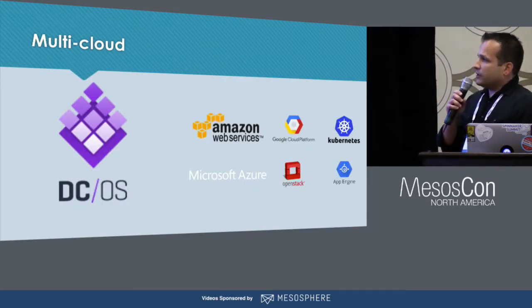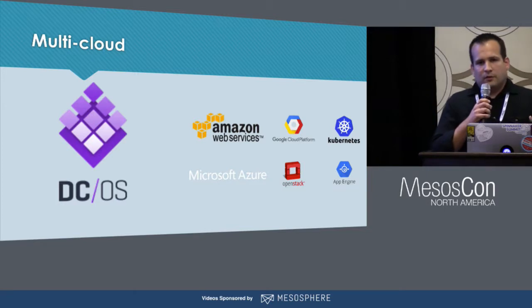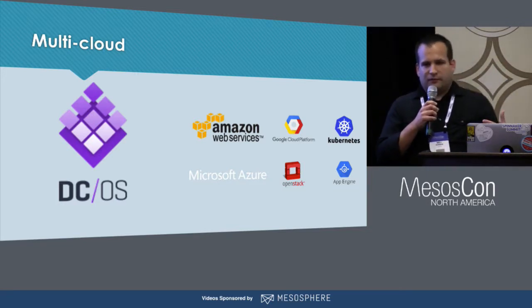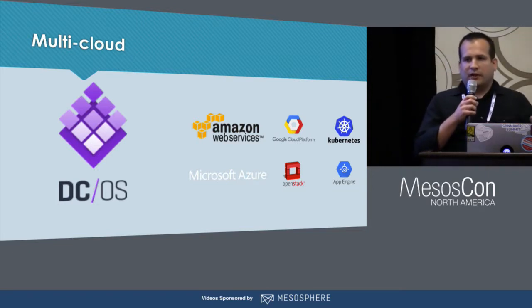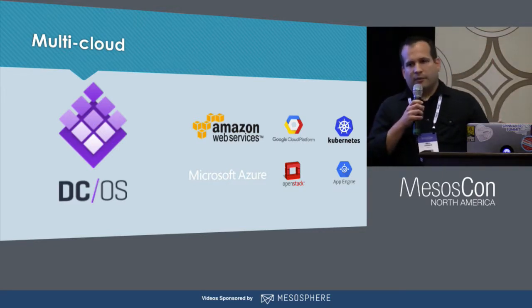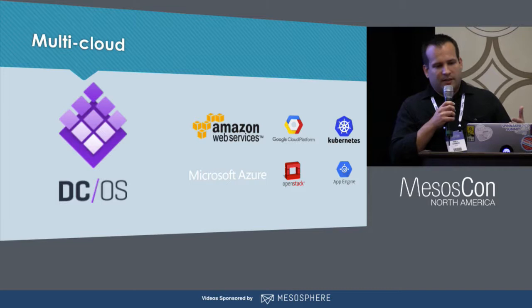The multi-cloud capabilities of Spinnaker are a great way to keep our deployment process from getting too tied to a single cloud provider. We know that today we want to use Marathon on DCOS, but if in a year or two we decide to do Kubernetes instead, we don't want to be in a position of yanking the rug out from underneath developers who have come to rely on automating their deployments through the DCOS APIs. So we want a layer in place that can serve to translate, and Spinnaker meets that need.